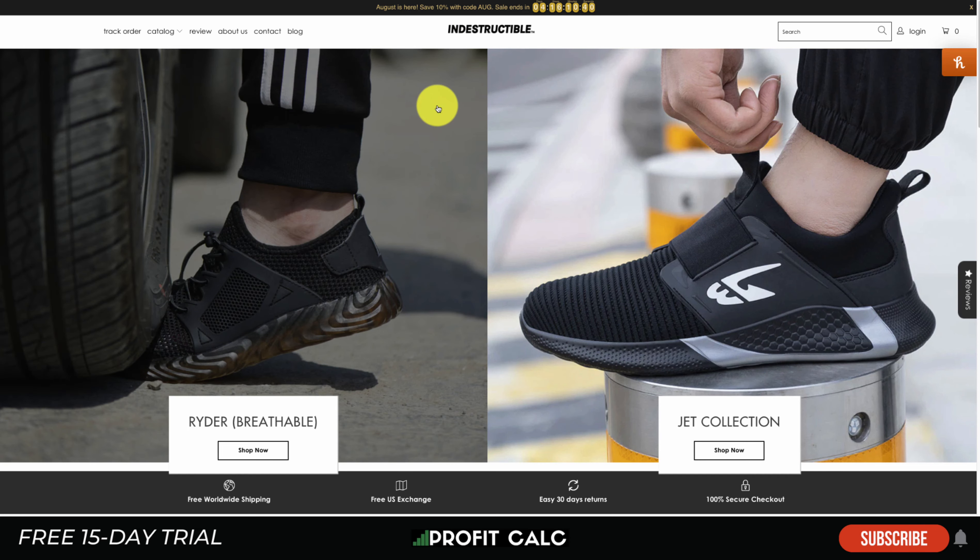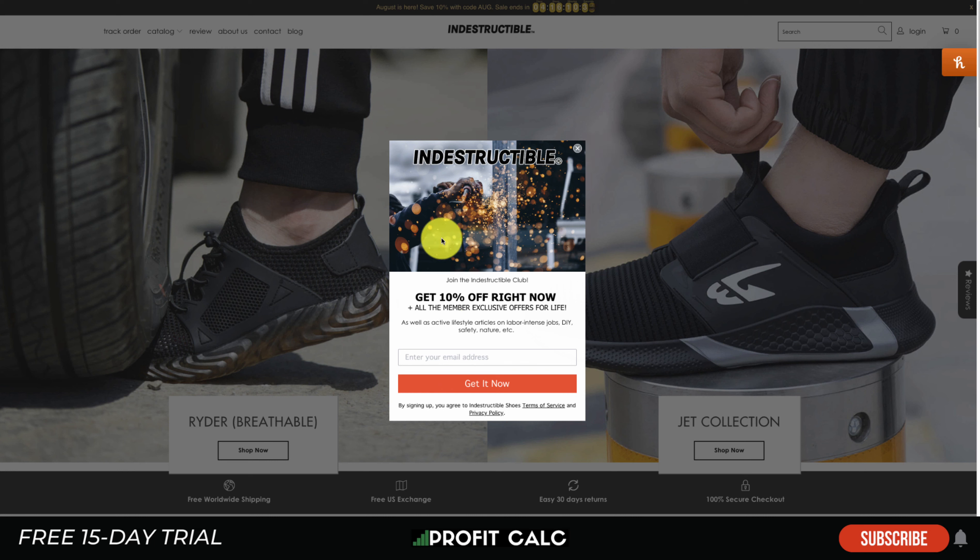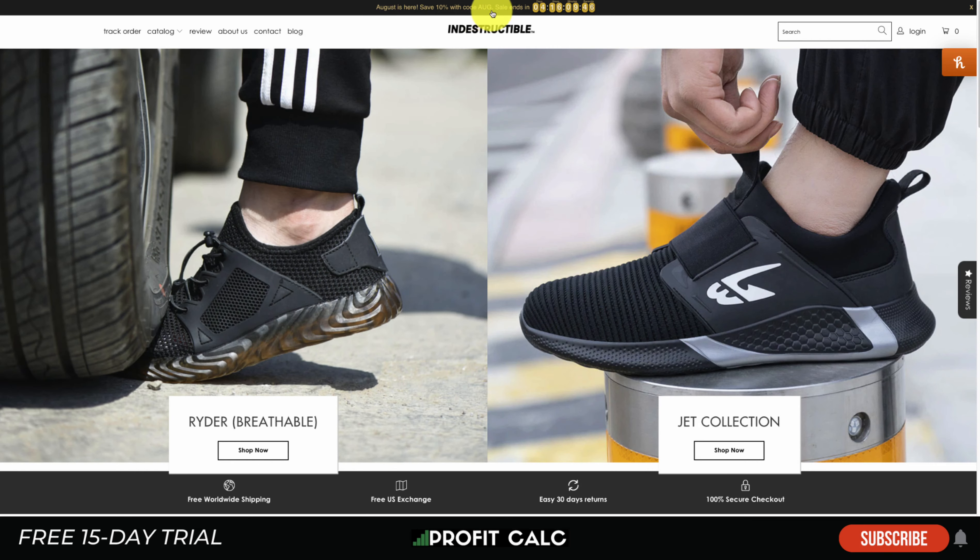Next is Indestructible Shoes. Something I like is their pop-up that loads after a few seconds, encouraging visitors to enter their email address to get 10% off. If you look at your Google Analytics you'd realize most people leave after just a few seconds, so capturing an email gives you a free way to contact that customer — much cheaper than retargeting them on Facebook, Pinterest, or TikTok. The header also shows a discount code along with a time period in which it must be used.